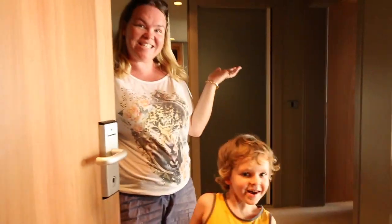Hello. Welcome to the Hotel Dubrovnik Palace. This is our room. Come and check out this amazing suite.